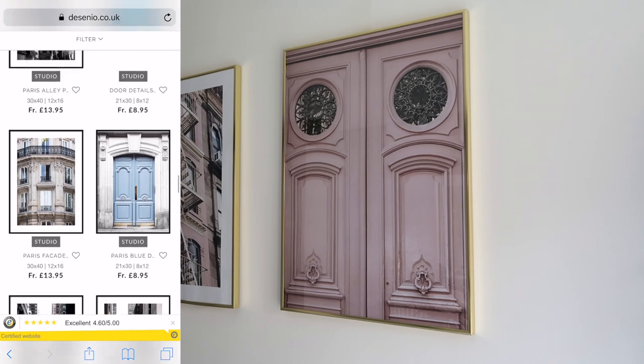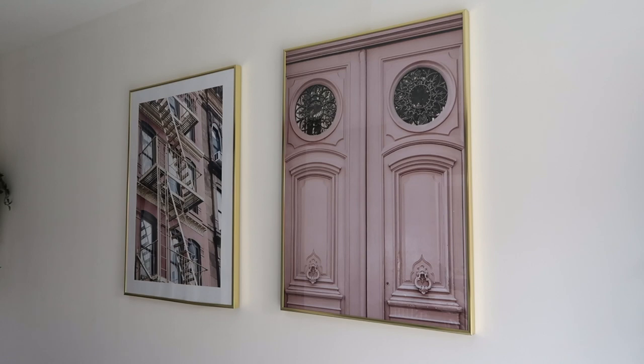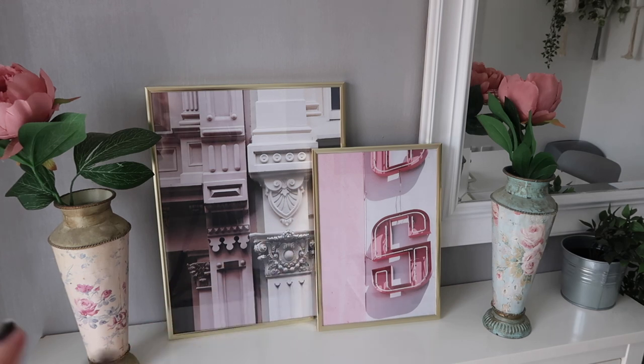The Décenio studio collection has taken inspiration from cities, architecture, and beautiful nature. The Décenio design studio has visited different locations all around the world to create all of these studio collections. I've also picked up two new prints: one from the Architecture studio collection and one from the Coast to Coast collection. I've mixed them up and got gold frames, because I love the way gold frames go with the prints. I used to use other branded frames but they never looked as good, so now I get all my frames from Décenio as well.